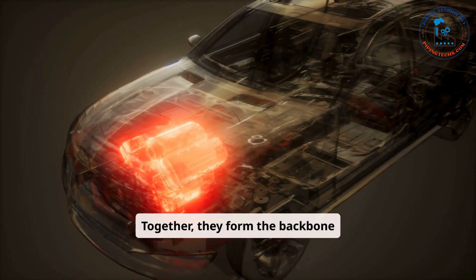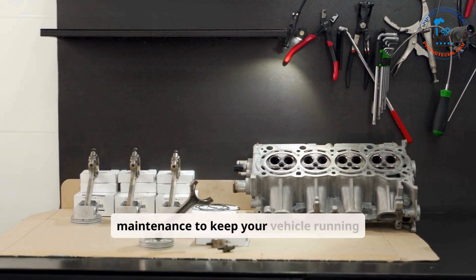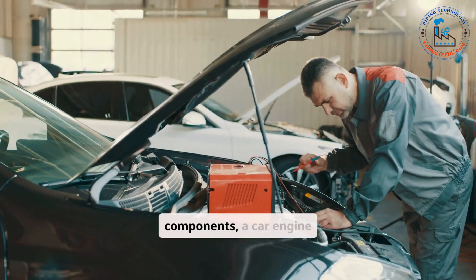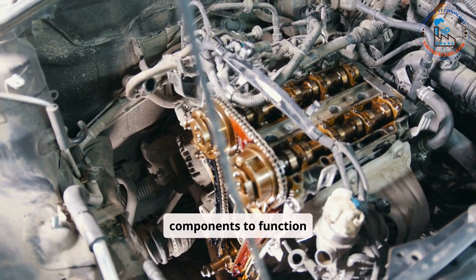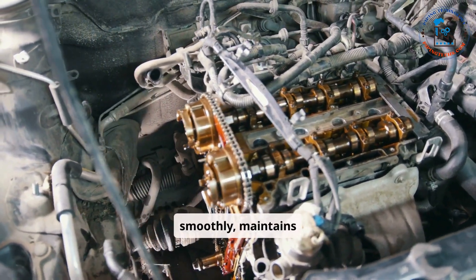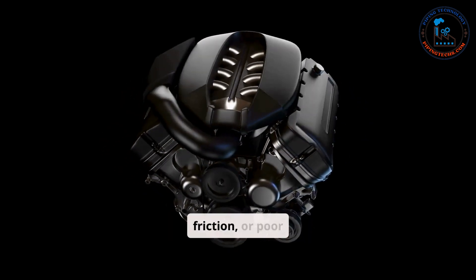Together, they form the backbone of the engine, highlighting the importance of regular maintenance to keep your vehicle running efficiently. In addition to the main components, a car engine relies on several supporting components to function effectively. These parts ensure the engine operates smoothly, maintains efficiency, and avoids damage caused by excessive heat, friction, or poor timing.